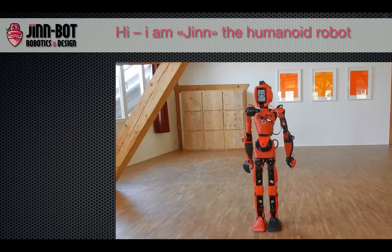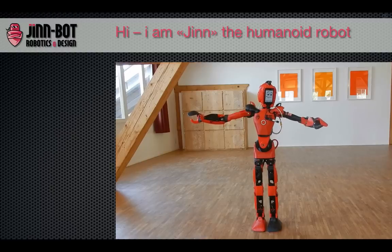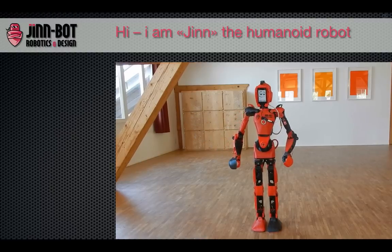I'm the first biped robot. The main controller is an Android device that allows me to become a human assistant. A Wi-Fi connection to a server makes me even smarter. There are other ways to control me, such as remote control with Wi-Fi, speech recognition, gamepad, and telepresence with gloves.